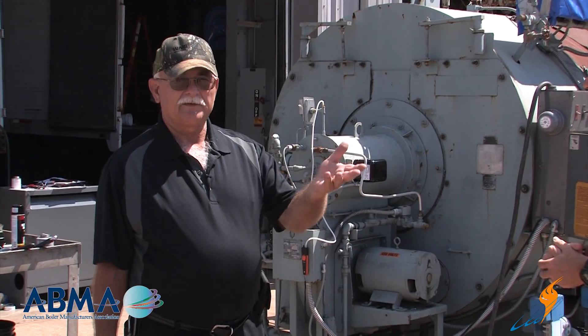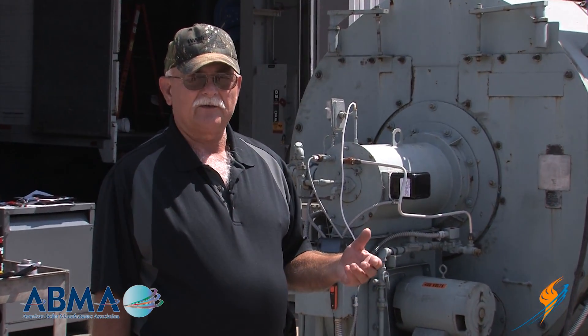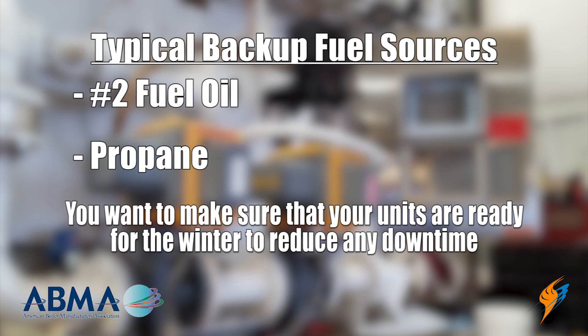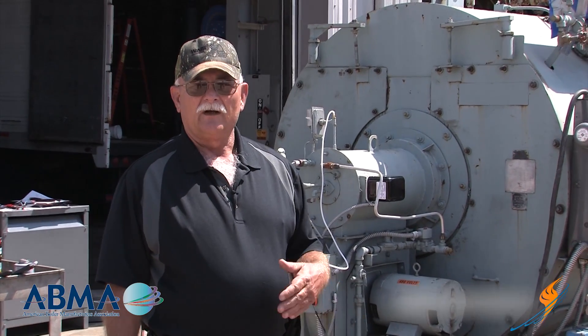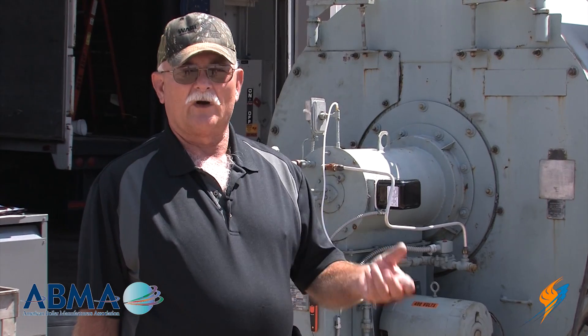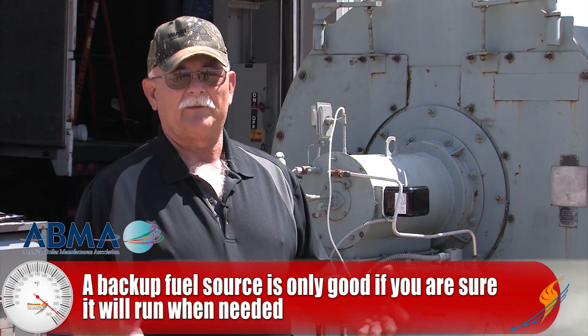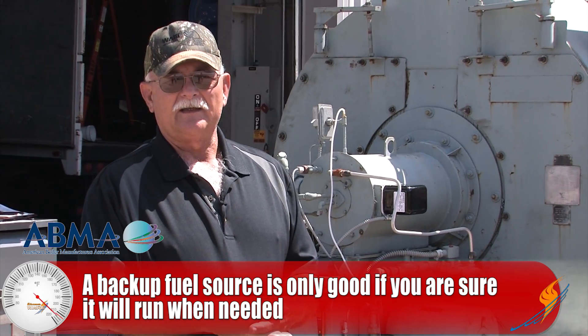With this being September 2nd when we're doing this video, with winter coming up, you'd want to have your units checked out if you have a backup fuel. You want to run them, check them out, do the maintenance on them, and make sure they work in case you do need them. What typically will happen is you haven't been curtailed for a year, two years, five years, ten years in some places, and these things won't work when you go to use them. Then you have a big issue — if you have to stay on natural gas, you end up with penalties and much higher costs.